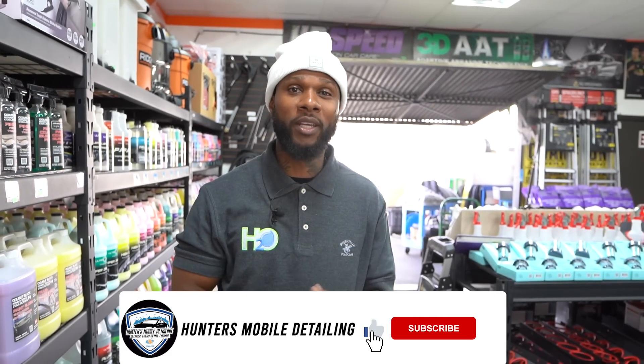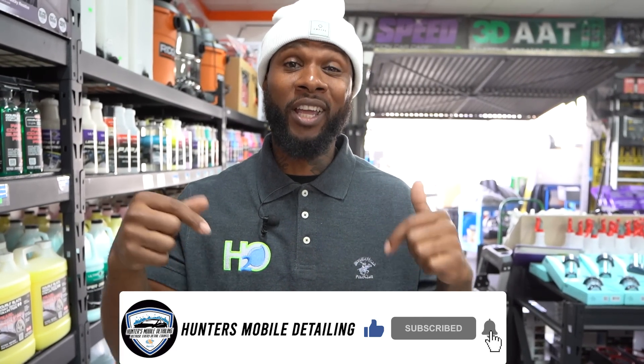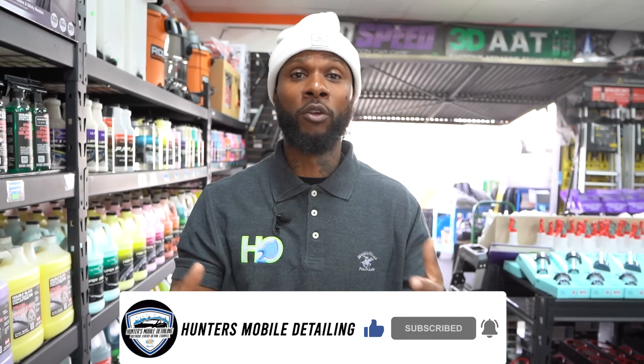Those are my top six favorite interior detailing products. Make sure you're not just watching — get out there and get active. Give all glory to God. Like, share, and subscribe, drop a comment below with your favorite products, and check the links down below for the accessories and products I use.